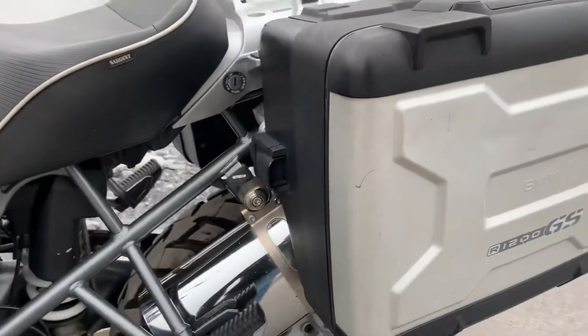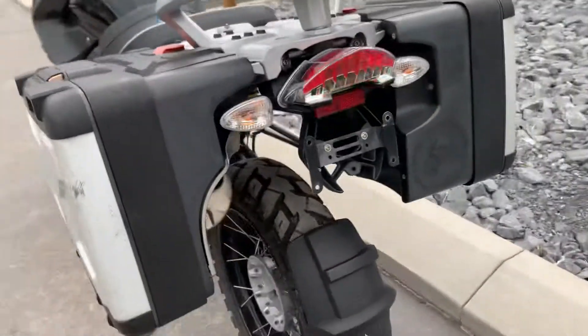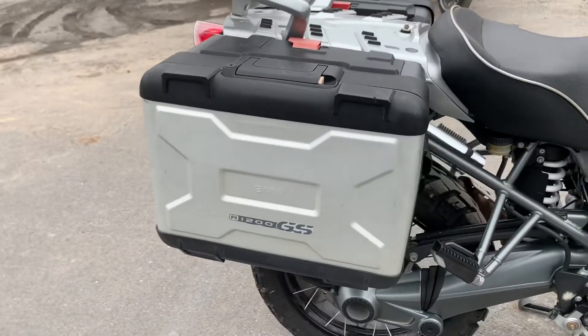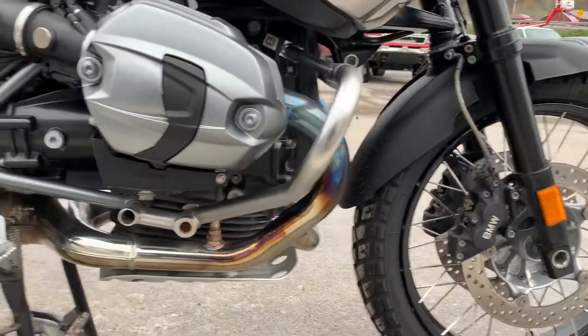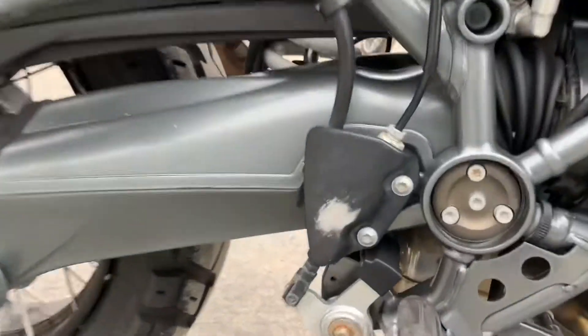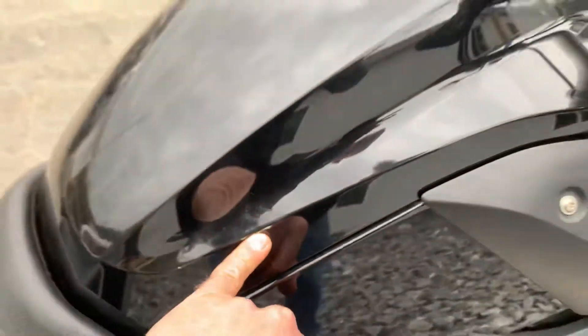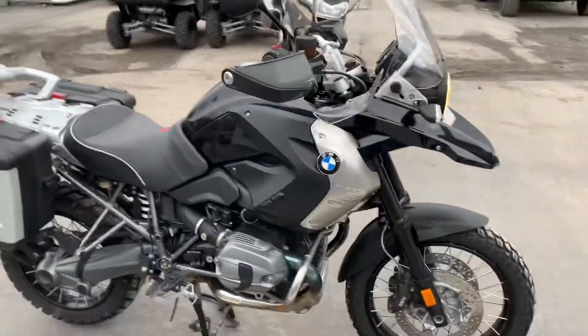The bags show some wear, but they function properly, expand properly, and seal properly. The right-hand side of the bike is clean. A little bit of boot wear here on the fuel bar, and a little bit of a scuff mark here on the fuel tank cover, but nice-looking triple black GS.